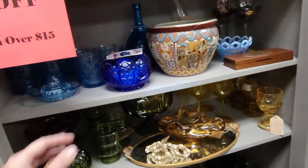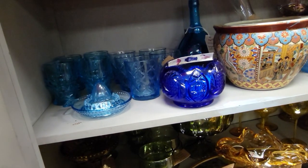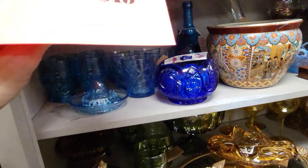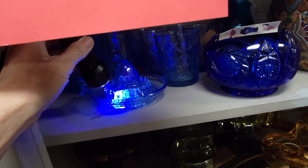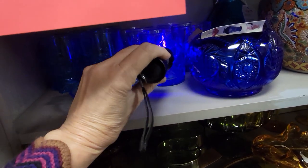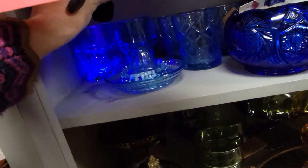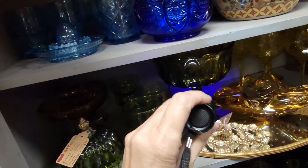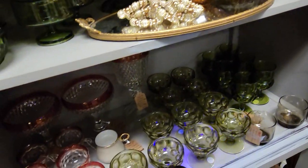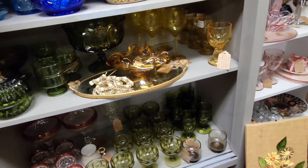I see some glass under here that looks interesting — I wonder if any of it glows. Let's get out the black light. Sometimes even blue glass will glow. It's funny, even the tags glow. Okay, struck out on the glowing again.